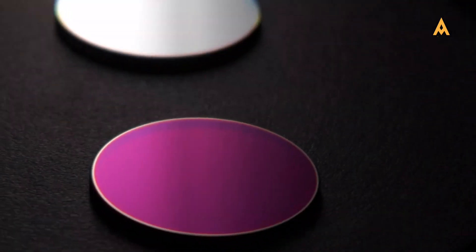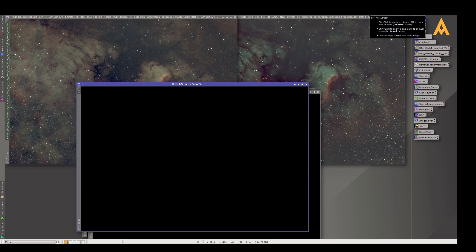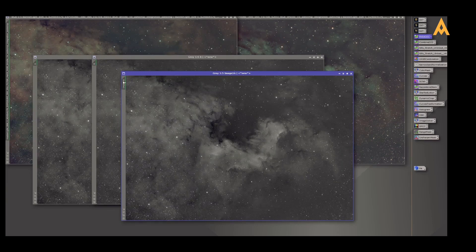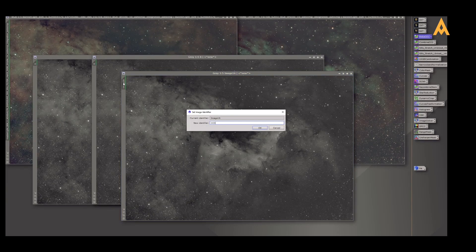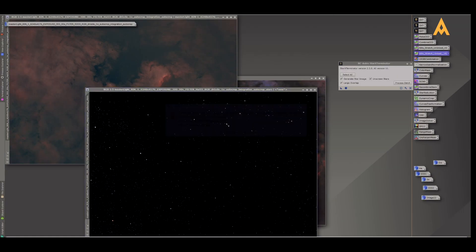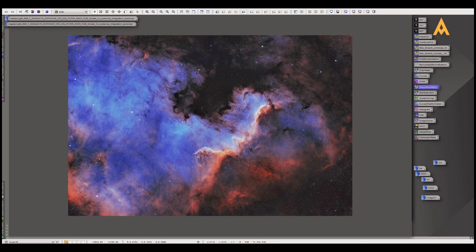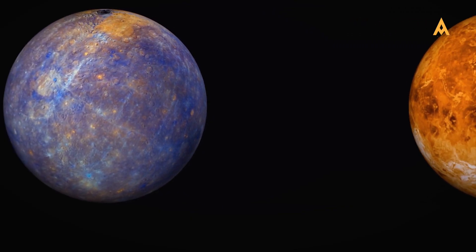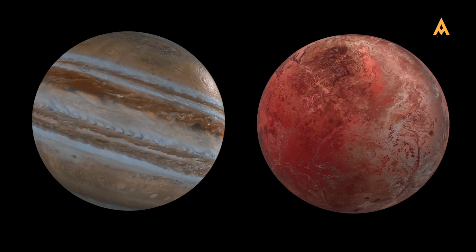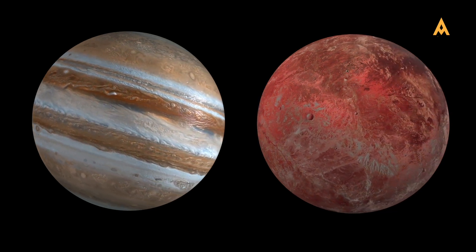Let's move to some practical demonstrations. Imagine you're setting up to capture a nebula. First, using an Hα filter isolates the hydrogen emissions, bringing out rich red details and creating a stunning image full of contrast and depth. Next, switching to an O3 filter highlights the teal hues of oxygen, adding layers of complexity to your photo. By combining images from these filters, you can create a composite that showcases the intricate details of the nebula — something that's impossible with a standard setup. For planetary imaging, using colour filters can help you capture different aspects of planets like Jupiter or Saturn. A red filter might enhance the cloud bands, while a blue filter brings out the polar regions. Combining these images gives you a highly detailed, colourful view of the planet.